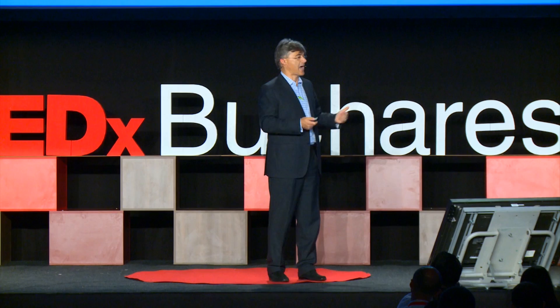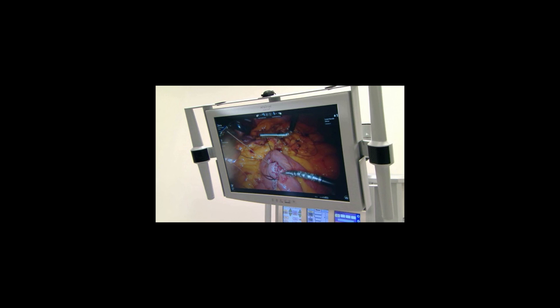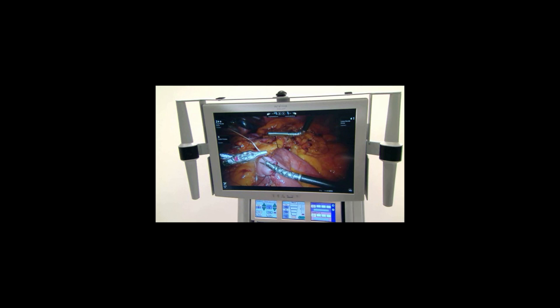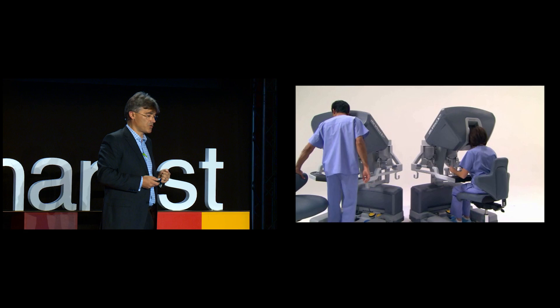Telementoring with the robot also allows me to train students and other surgeons who are less experienced. They can have another console, and I can connect their console with my robotic arms in the patient — even if they're at another hospital, another continent, or somewhere else. This is a breakthrough in breaking surgical barriers, because we can be two or three surgeons with two or three consoles correlated with the same robotic arms and surgical instruments in the body.